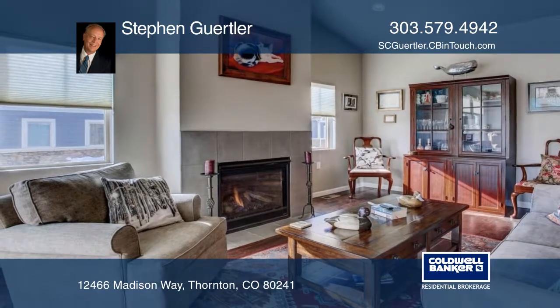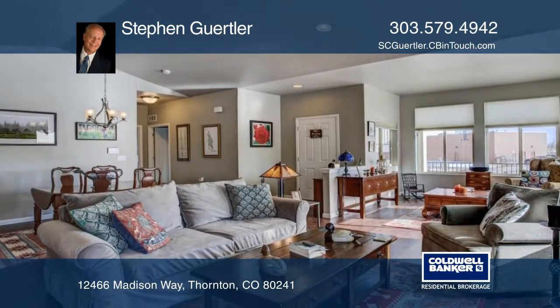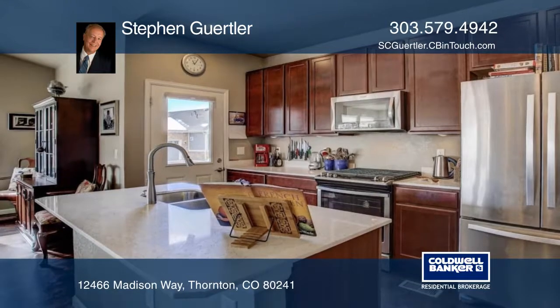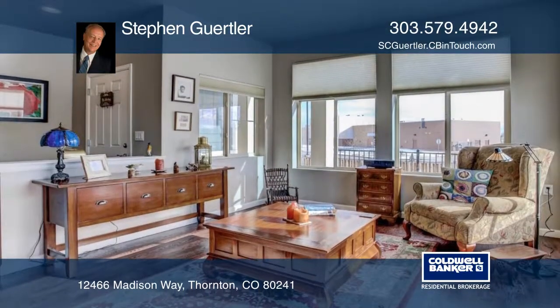This is a newly built ranch style patio home in a quiet community. The large floor plan boasts nine-foot ceilings and totally stair-free ranch living. There has been $50,000 plus in options and upgrades from the builder, including custom window coverings. This is a full maintenance-free community as the HOA does everything.